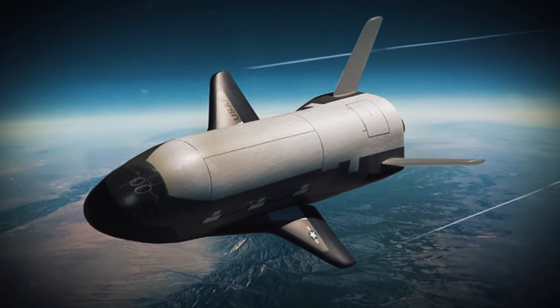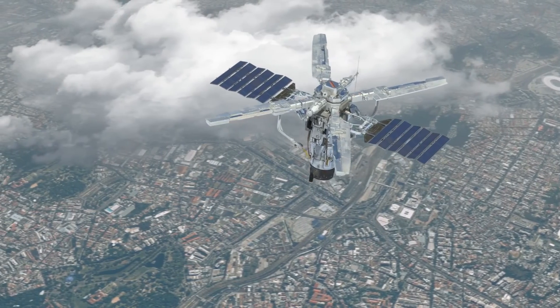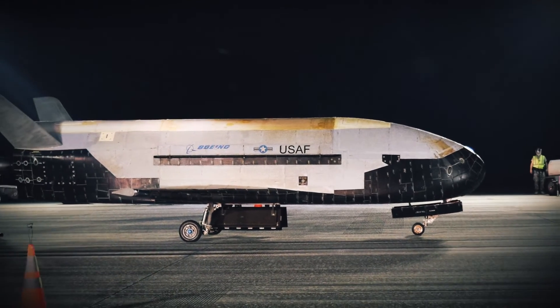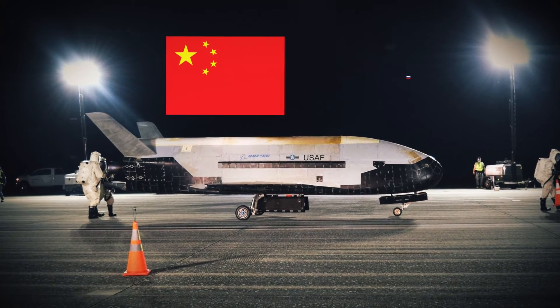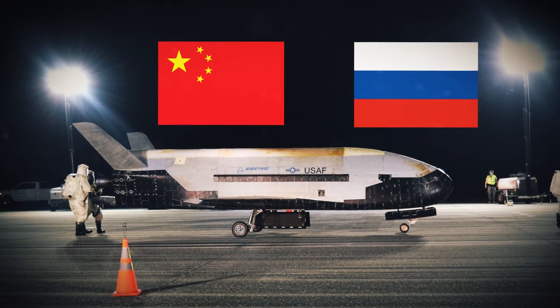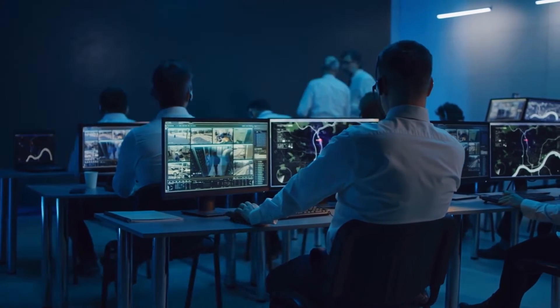In all reality, the top-secret space plane is probably working on sensors and equipment for future spy satellites. If so, you can understand why the American military is staying mum about the space plane — they don't need China, Russia, and other countries learning the specifics of the X-37B, especially if it will eventually facilitate spying on them.